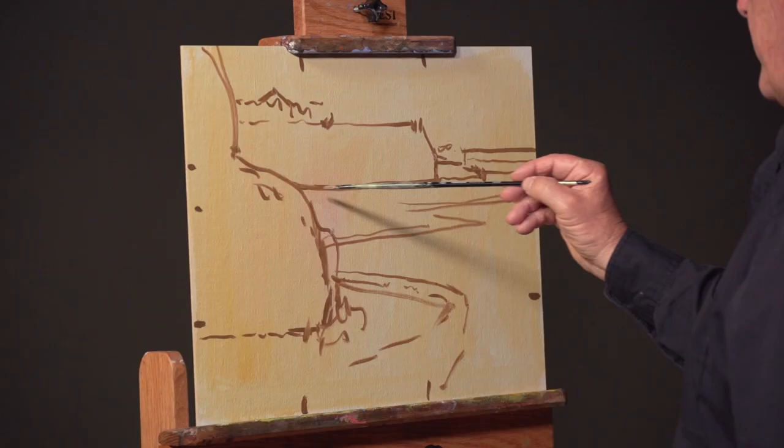In this video I want to share with you powerful strategies that are going to make your paintings dramatically better. To get the benefits of these strategies you have to employ them in practically every step of your design and painting process.